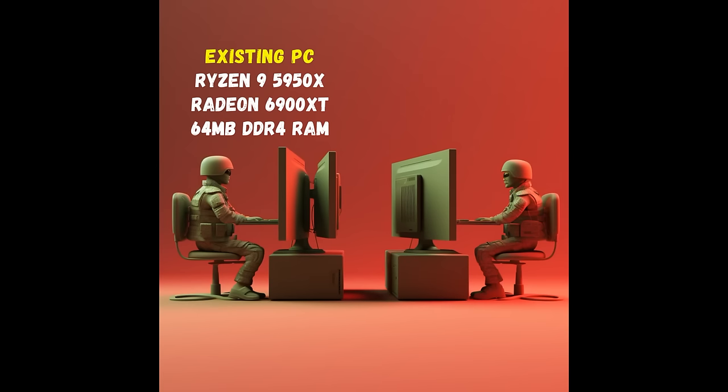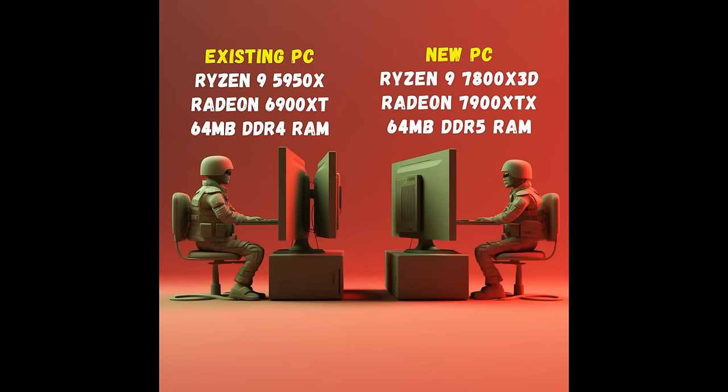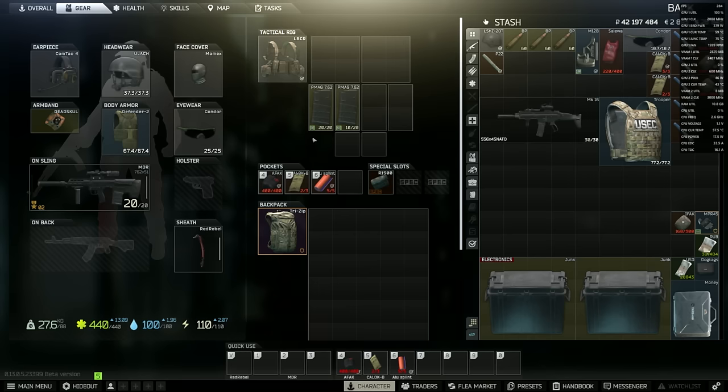Now let's briefly cover what my existing gaming rig looks like. This is a gaming rig I've used over the last 18 months without a single issue. The main components we're interested in are the AMD 5950X CPU and the 6900 XT Radeon GPU with 64 gigabytes of RAM. I've used the 6900 XT for over a year and the frame rate performance has been excellent — definitely look out for it in sales.